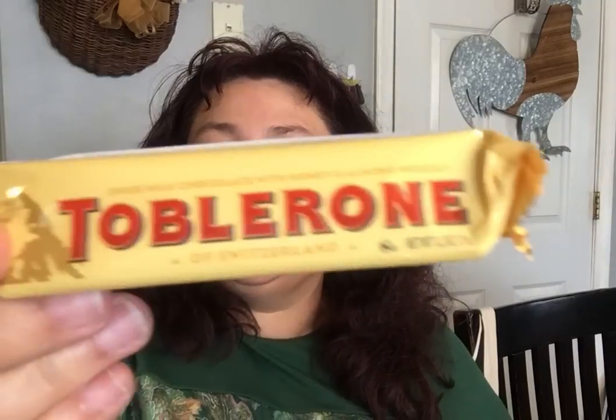I also got this candy — you guys remember this candy? I used to eat this whenever I went to visit my dad in Puerto Rico. Nostalgia.